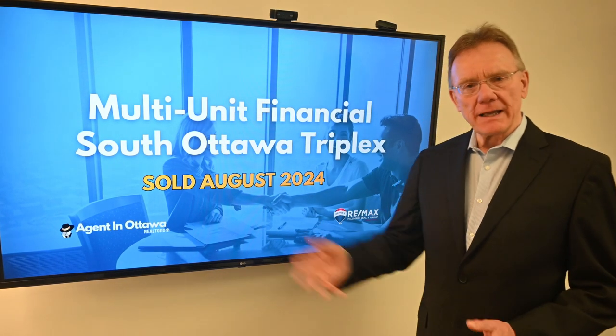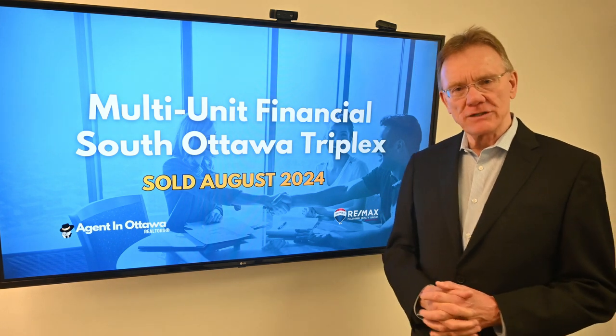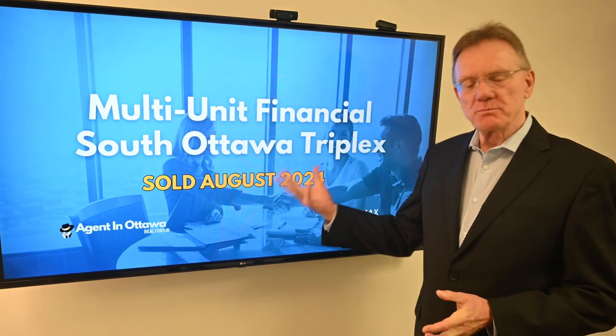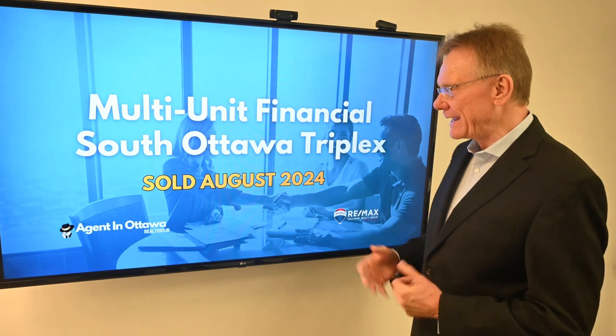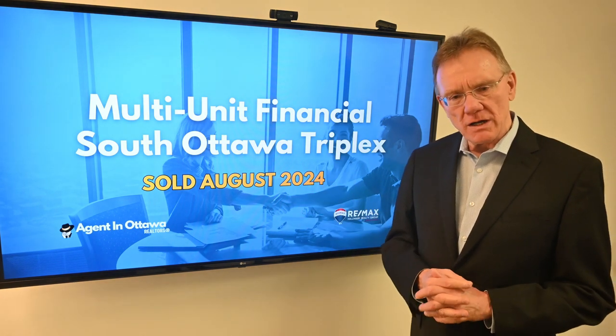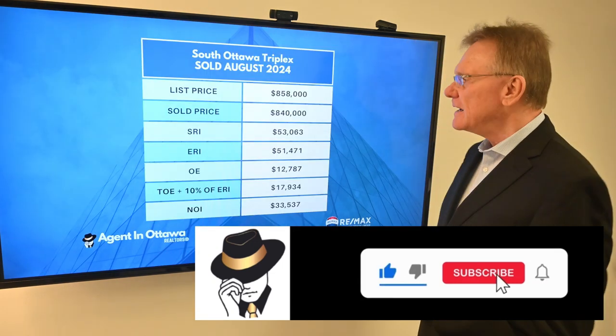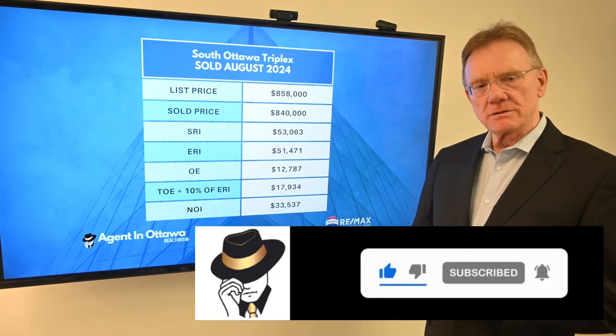Hello, Patrick Walchuk here. We're at the end of August 2024 and as we always do, we're breaking out the financials on a couple of buildings. This particular building is a triplex in the south end of Ottawa, and we'll see what it sold for and what those financials mean.